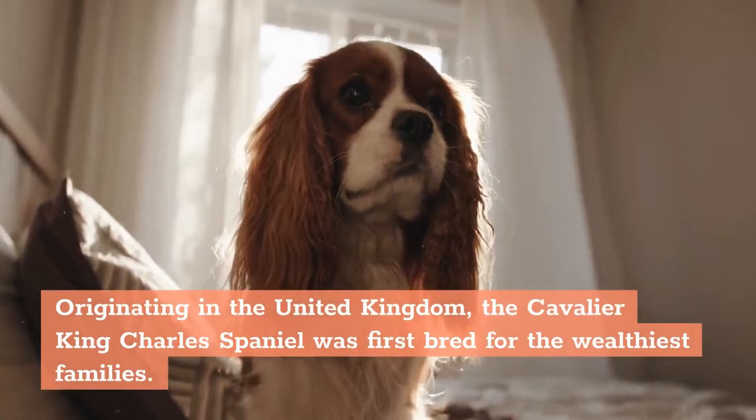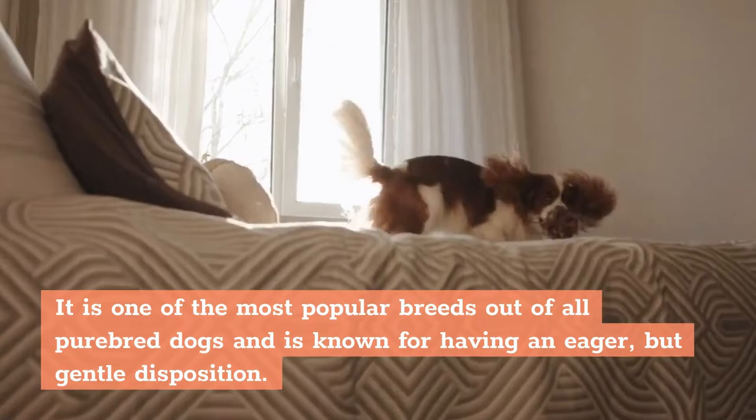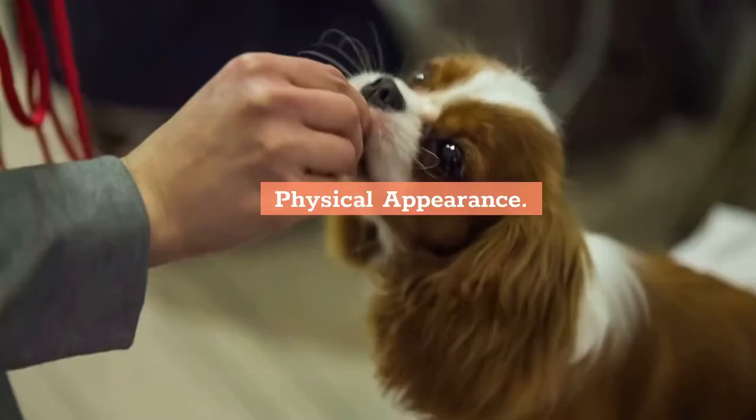Background: Originating in the United Kingdom, the Cavalier King Charles Spaniel was first bred for the wealthiest families. It is one of the most popular breeds out of all purebred dogs and is known for having an eager but gentle disposition.